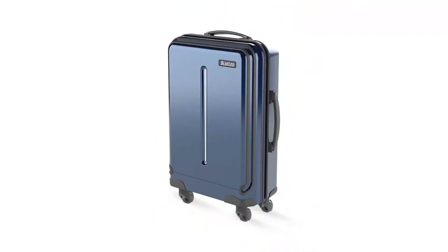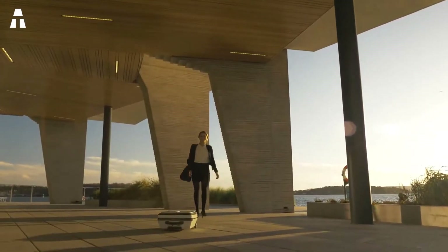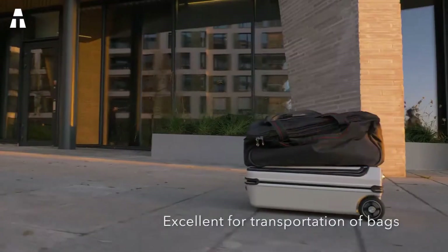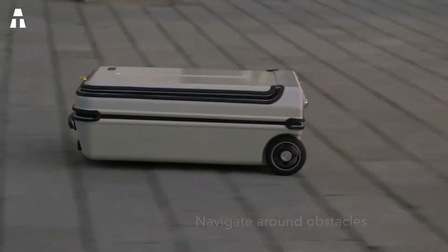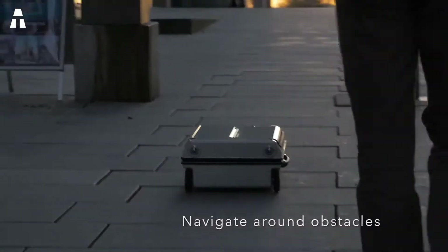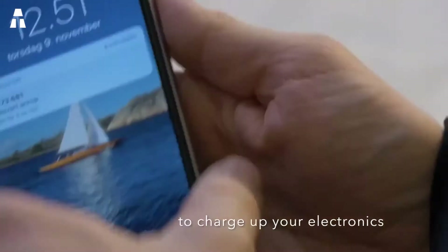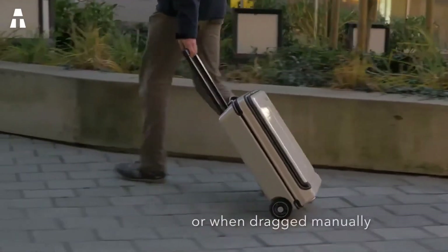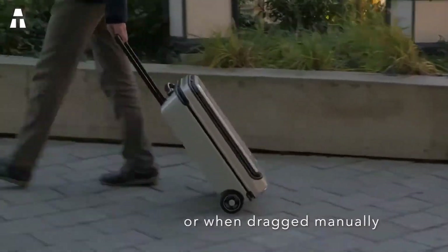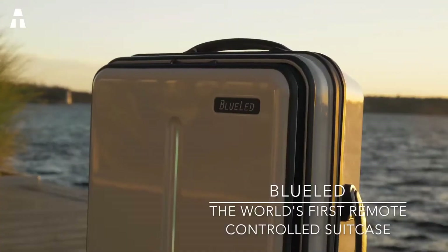You can drive the remote-control Blue Lead case horizontally or vertically at speeds of up to 13 kilometers per hour, with omni-wheels that rotate 360 degrees. In addition to being joystick-controlled, Blue Lead offers features that normal suitcases do not have — two USB ports with rain guards allow you to charge your electronics on the go. The battery charges itself when the case is driven downhill or dragged manually.